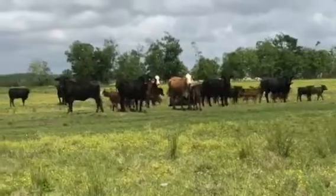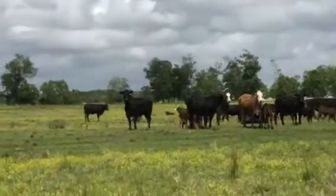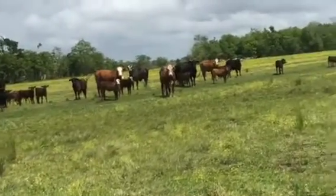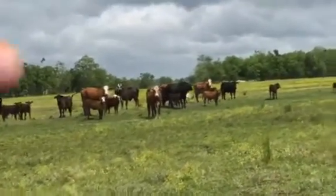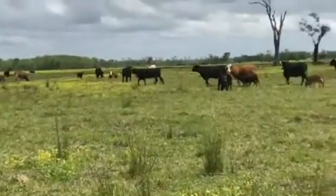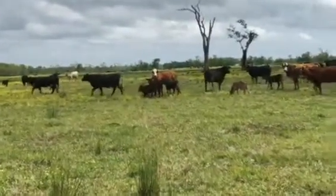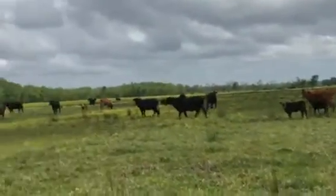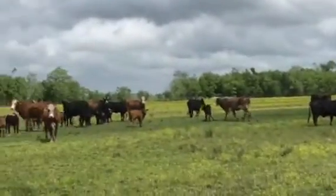The blacks are F1 Brangus, out of Angus Bulls and Brahma Cows, and the Brayfords are out of Hereford Bulls and Brahma Cows. It's like a hundred and sixty in a sour pasture, and a hundred and forty, I think you said, to come off one outfit.